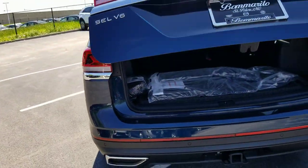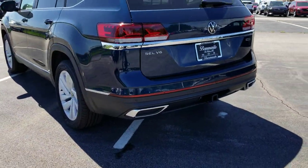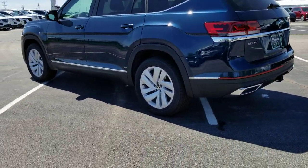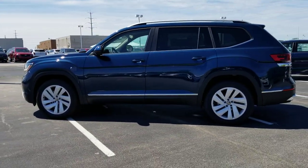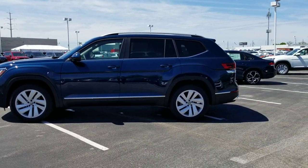Push button to close the liftgate. There are LED tail lights and nice chrome on the back. This car comes with a four-year, 50,000-mile bumper-to-bumper warranty from Volkswagen, with two years of free maintenance from Volkswagen.